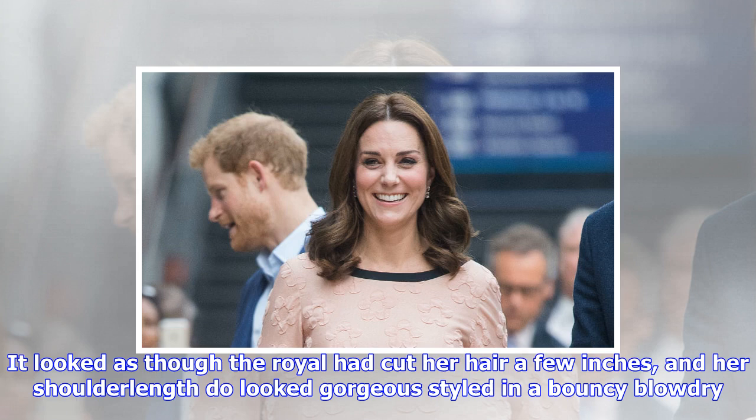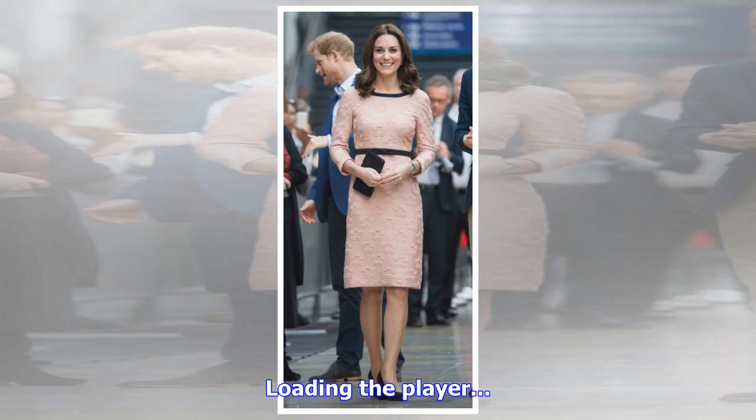Kate, who announced her third pregnancy in September, also turned heads with a new shorter haircut. It looked as though the royal had cut her hair a few inches, and her shoulder-length do looked gorgeous styled in a bouncy blow-dry.